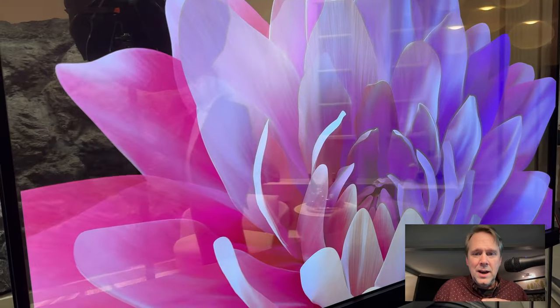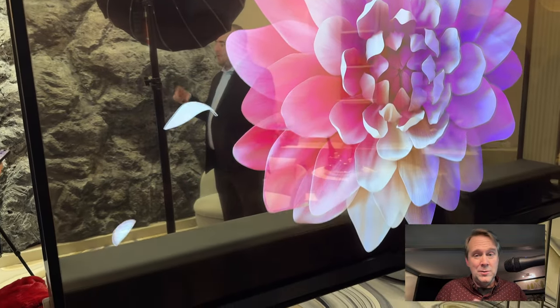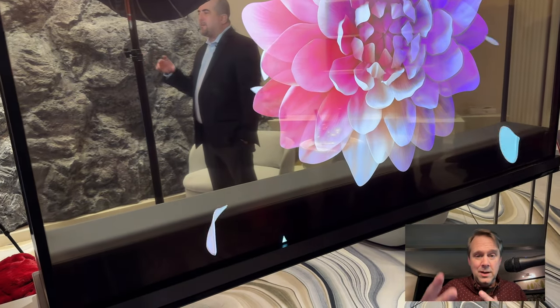The TV hides in plain sight — it could hide being clear, so it could be your window. And then when you want to watch TV, it turns completely opaque, or you can let it continue to be transparent and see it from both sides. Here's one in transparent mode — you've got an image on it and all the stuff around it.